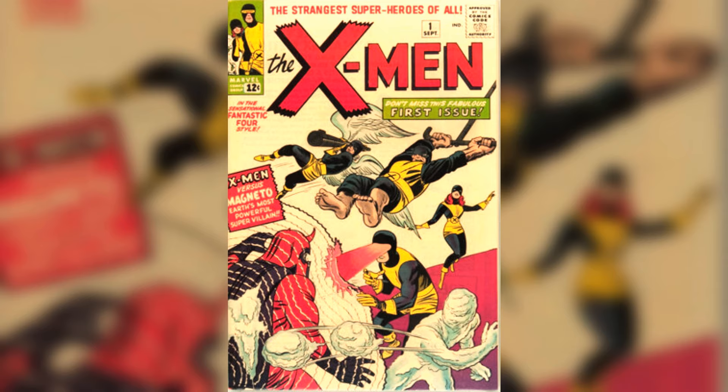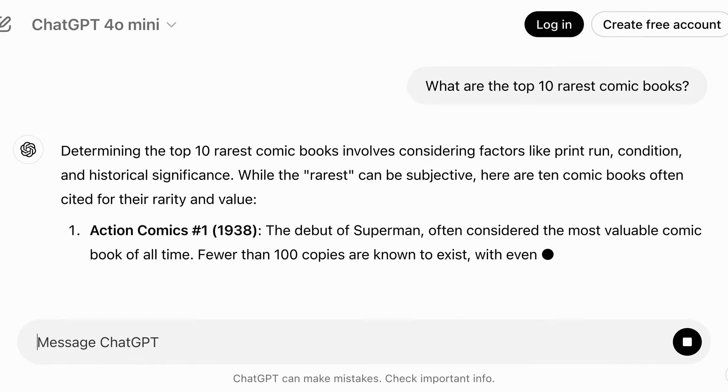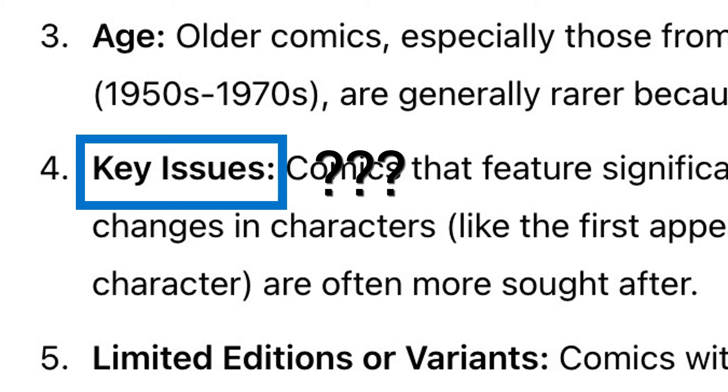Let's come back to X-Men No. 1 from 1963, because it tells us an important lesson about rarity. For everyone thinking I'm hating on the book — I'm not. I love X-Men No. 1 and have owned two different copies. What bugs me is the misinformation about rarity, especially around X-Men No. 1. If you do a Google search on the rarest comic books, X-Men No. 1 pops up on a lot of the first websites. And if you ask ChatGPT for the 10 rarest books, there it is again — confounding value, first appearances, and other factors with rarity. When I think about rarity, the first thing I think about is absolute rarity: how many copies exist?